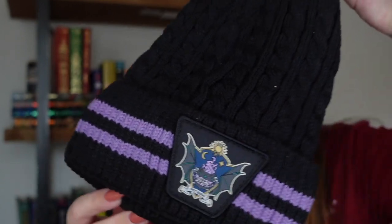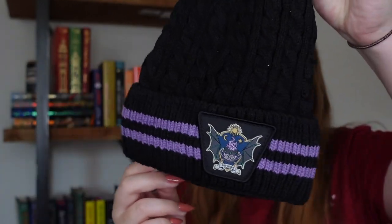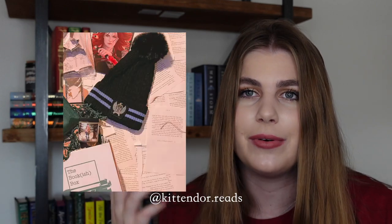I reached out to one of my friends on Bookstagram, Kitten Door Reads, and she received the Crescent City hat. She was so nice to send me a picture, which I've included right here, of what the Crescent City one looks like. The one for Throne of Glass is green, where this one's blue and mine's purple. It has the little crest of the stag and it reads Terrason.